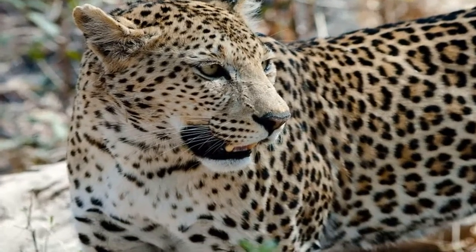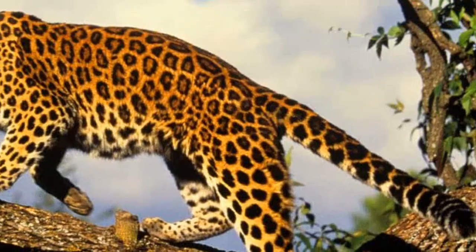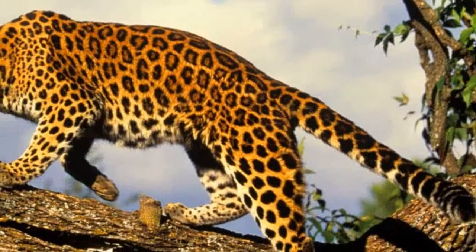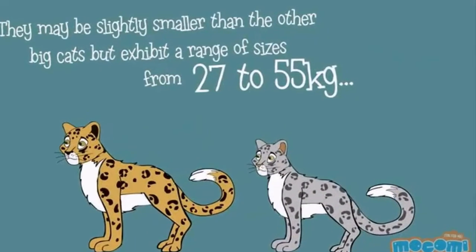Leopards are part of the cat family, Felidae. The scientific name for a leopard is Panthera pardus. Leopards are well known for their cream and gold-spotted fur, but some leopards have black fur with dark spots.